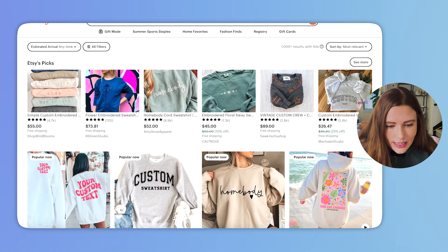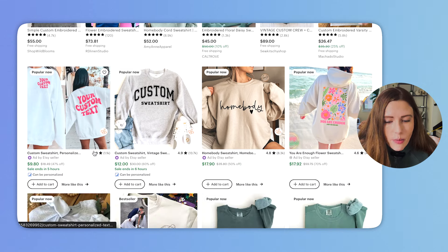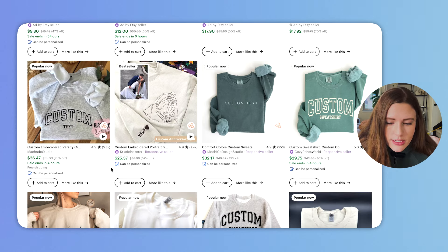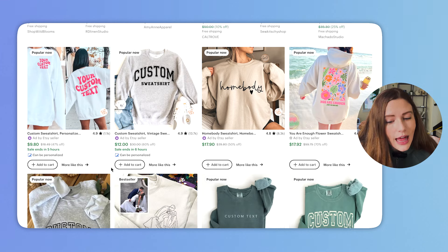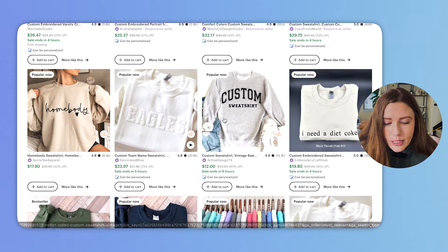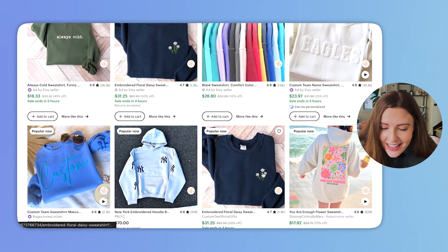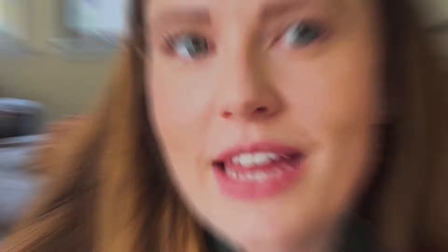Once I come into Etsy and click on sweatshirt, I'm just going to start scrolling to see what is popular — looking at the mock-up images before touching the analytics. There's pretty much a mixture of hoodies and crewnecks. Flat-lay mock-ups seem very popular, and we're also seeing a lot of embroidery, which is interesting. We're already starting to see things like Halloween pop up, which is a really good indicator that we are on the right track.